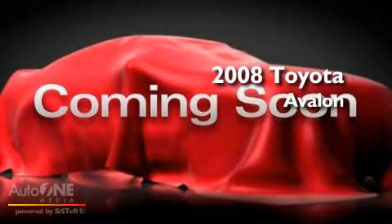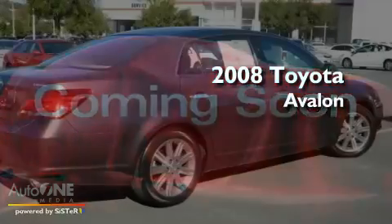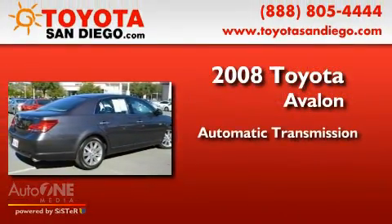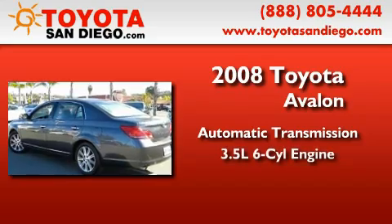This is a certified pre-owned 2008 Toyota Avalon. This four-door sedan has an automatic transmission and a six-cylinder engine.